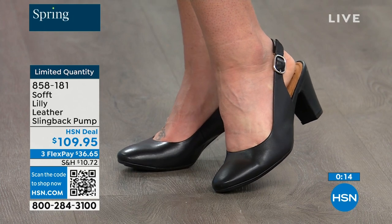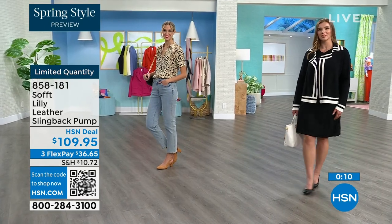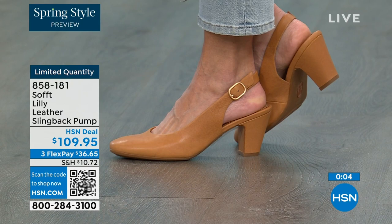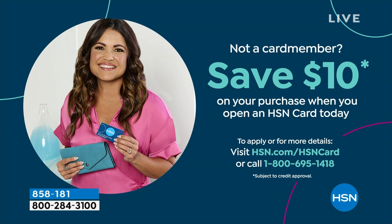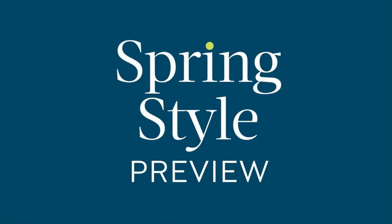If you're looking at these and want them and understand it's a good price for a shoe you'll wear all the time — we can make it even better. If you're getting a brand new HSN card and when you're approved, you can take ten dollars off your first purchase. That would make those shoes under a hundred dollars. Item number 858-181.